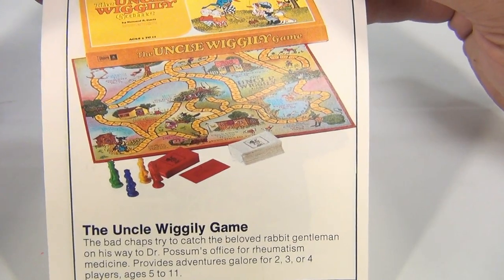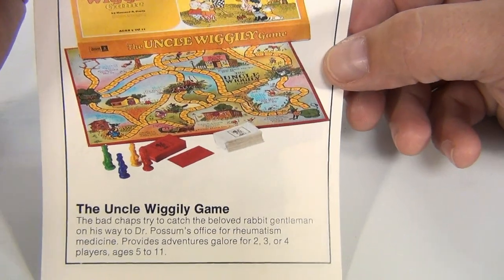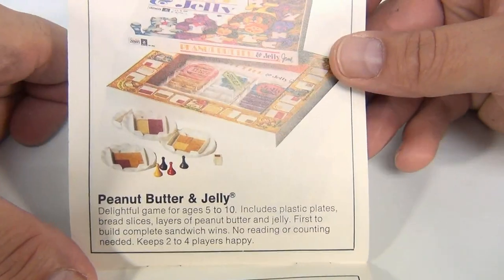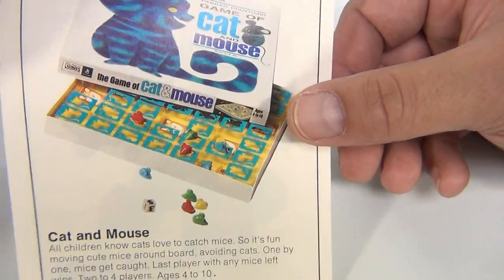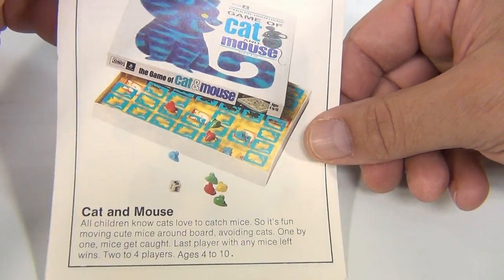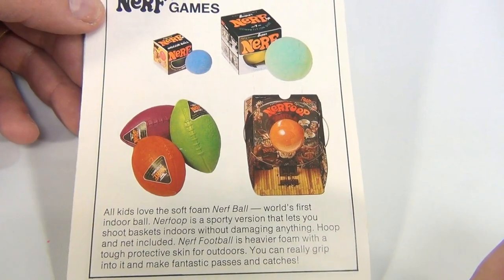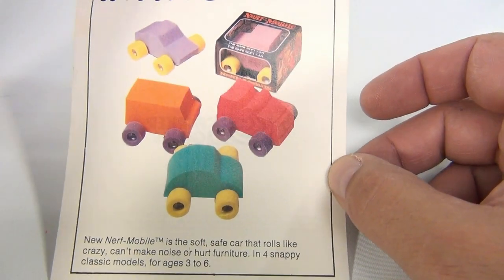Spill and Spell — don't have that one either. Man, it's time to go shopping! Winnie the Pooh — no, haven't had that one. Looks really cool. Uncle Wiggly — no, haven't had Uncle Wiggly. Peanut Butter and Jelly — nope, don't have that one. Cat and Mouse — we have another cat and mouse but not this version. Nerf — yes, we've had lots of Nerf! We wish we had everything in that picture, to be honest.